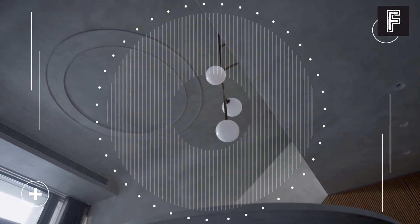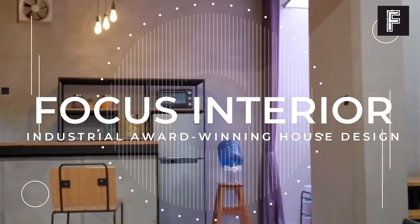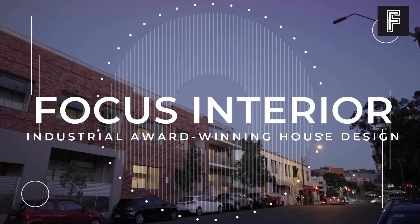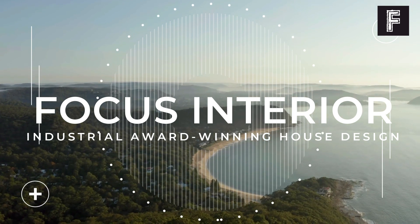Hello, welcome back to our channel. In the last video, we showed you about the top 5 bohemian house designs. Now we will show you about industrial award-winning house design.